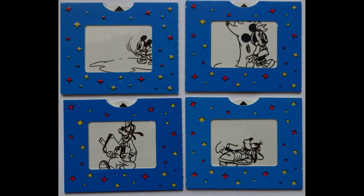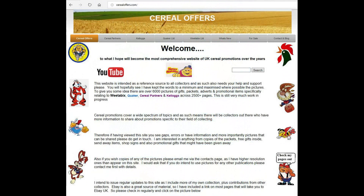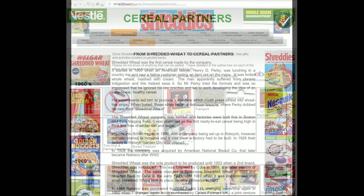Anyway, here's a picture of all four of them. If you're interested in this and other cereal offers then please visit my website cerealoffers.com, click on Cereal Partners and then Shreddies.